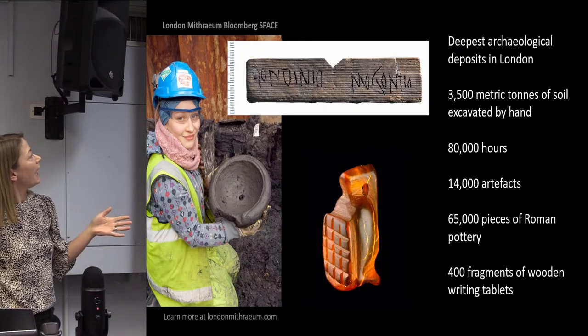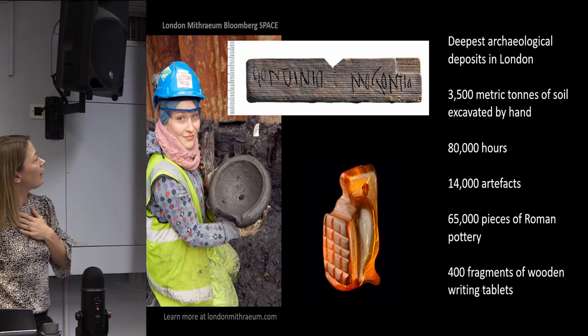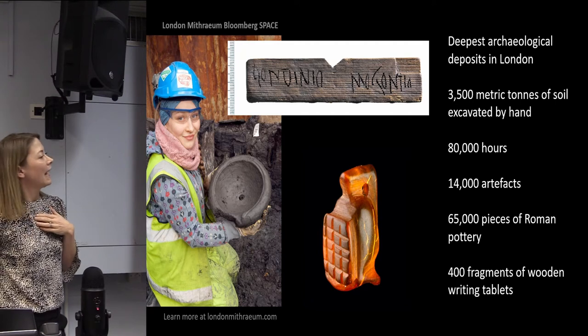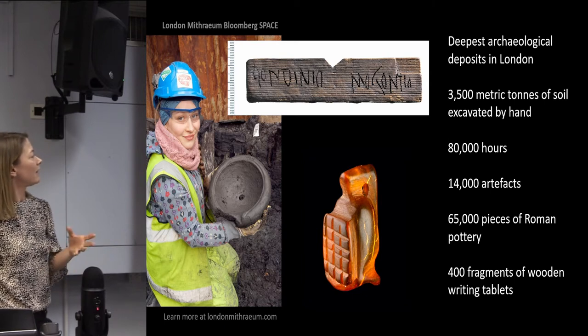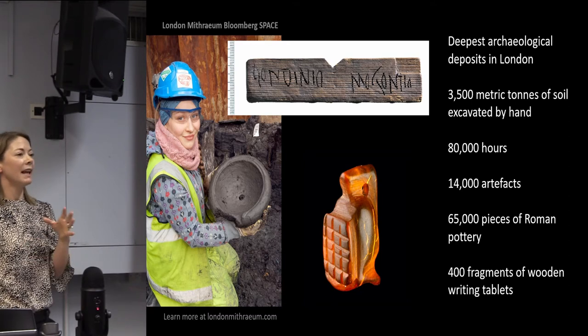And some incredible statistics from that dig: 3,500 metric tons of soil, 80,000 hours, 14,000 artefacts, 65,000 pieces of Roman pottery, and 400 fragments of wooden writing tablets. It was a whole other aspect of the history of the site that we wanted to showcase.